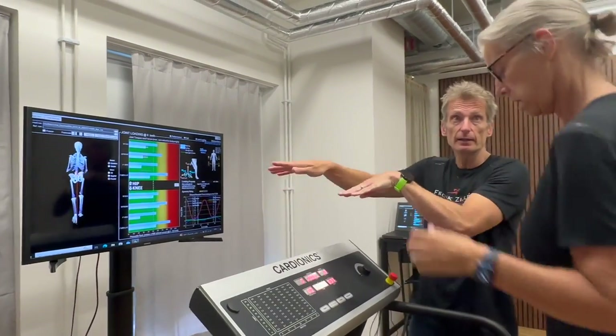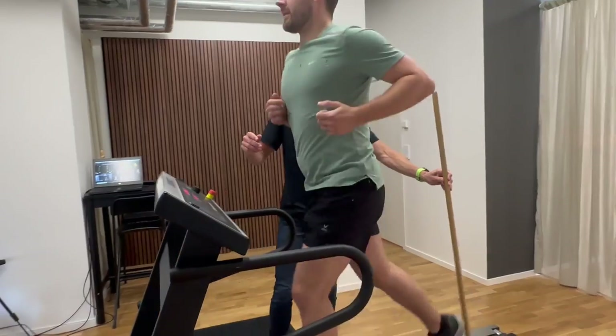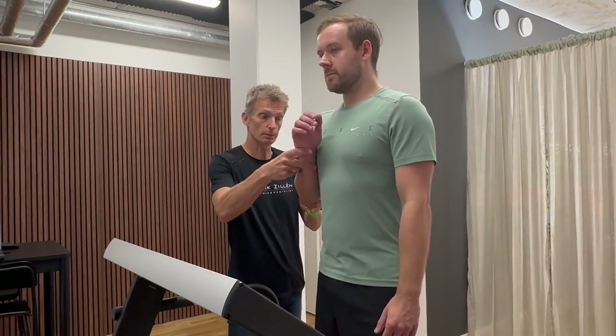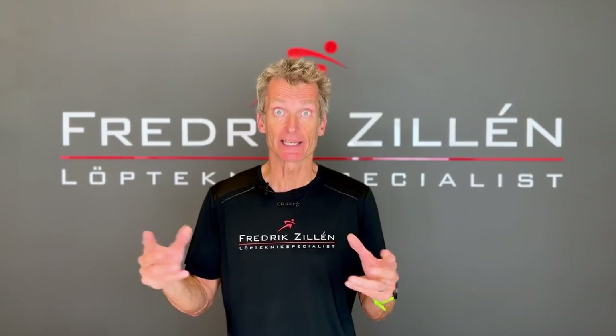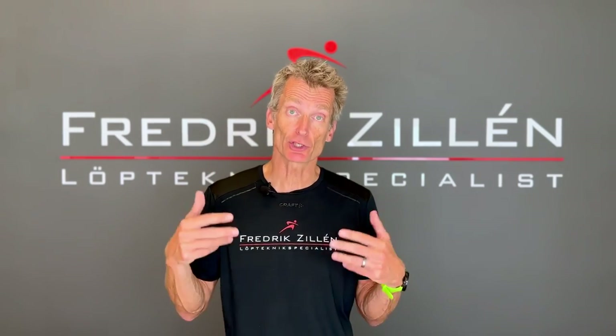I've had the cameras since 2014 and done at least 10,000 tests, and can see exactly how different running technique instructions affect different runners. For example, how small differences in how you move your shoulders can reduce lateral forces so you don't leak energy sideways, or how the angle of your neck can change the contact time.